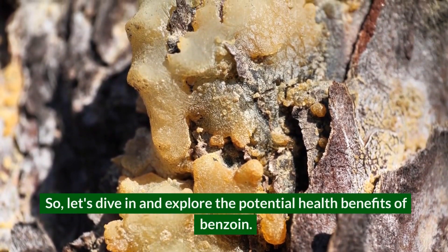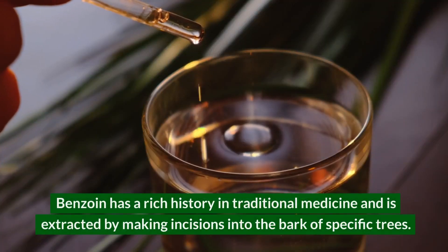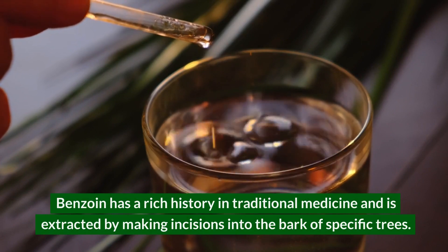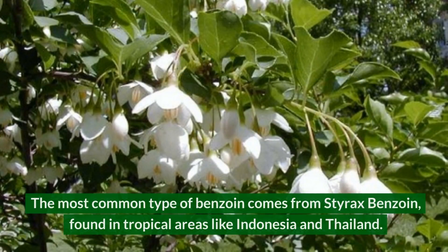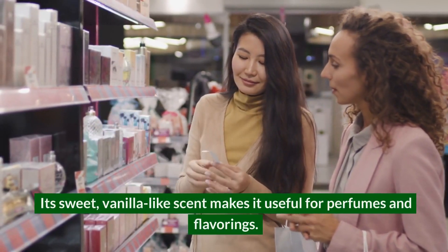Let's dive in and explore the potential health benefits of benzoin. Benzoin has a rich history in traditional medicine and is extracted by making incisions into the bark of specific trees. The most common type comes from styrax benzoin, found in tropical areas like Indonesia and Thailand. Its sweet, vanilla-like scent makes it useful for perfumes and flavorings.